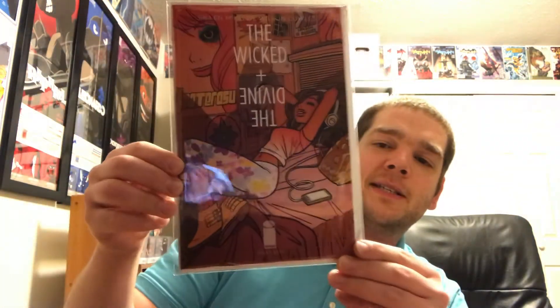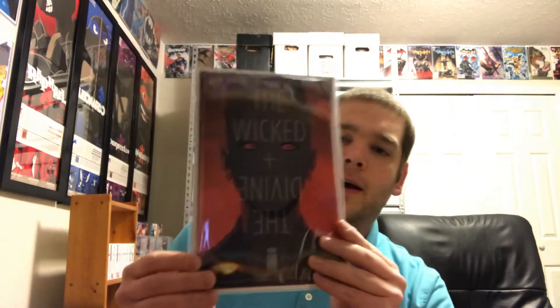And then the variant — what's the guy's name? He does Snot Girl and that stuff... Brian Lee O'Malley, that's the name. So this was the C cover to issue one. I was kind of looking for the A cover — I think that's probably my favorite of all these covers. The B cover I think had a white background, and she obviously looked more normal than her dark super Lucifer mode here. Nonetheless, I'm extremely happy to have these two books.